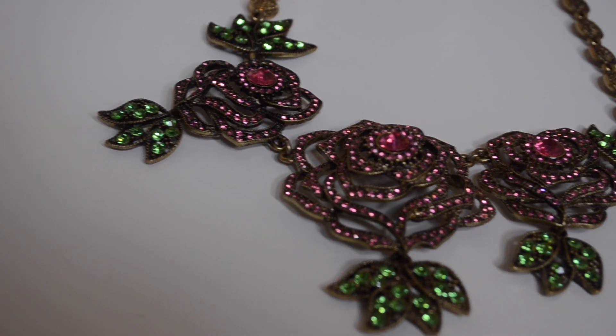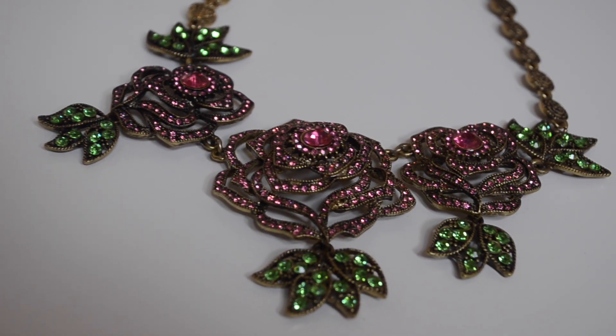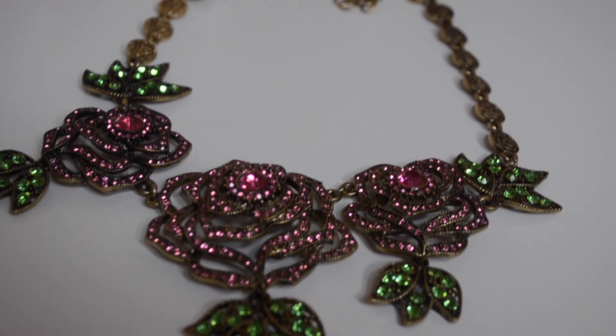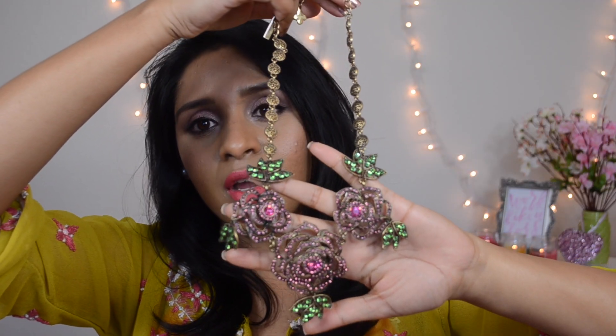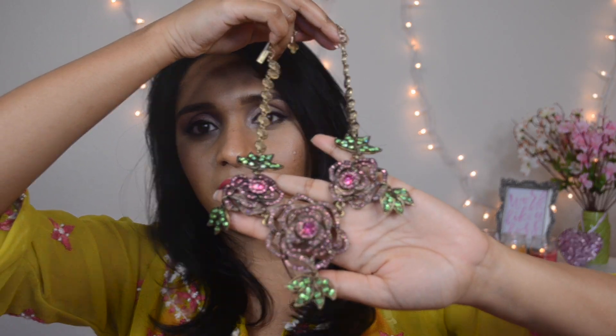The next statement necklace is very feminine and pretty — it has beautiful roses and leaves. I really like the rhinestones, the pink and the green. I didn't expect the rhinestones to be such good quality; they shine and oh my God. This one is really different from my taste but I absolutely love it. I just can't wait to wear this.